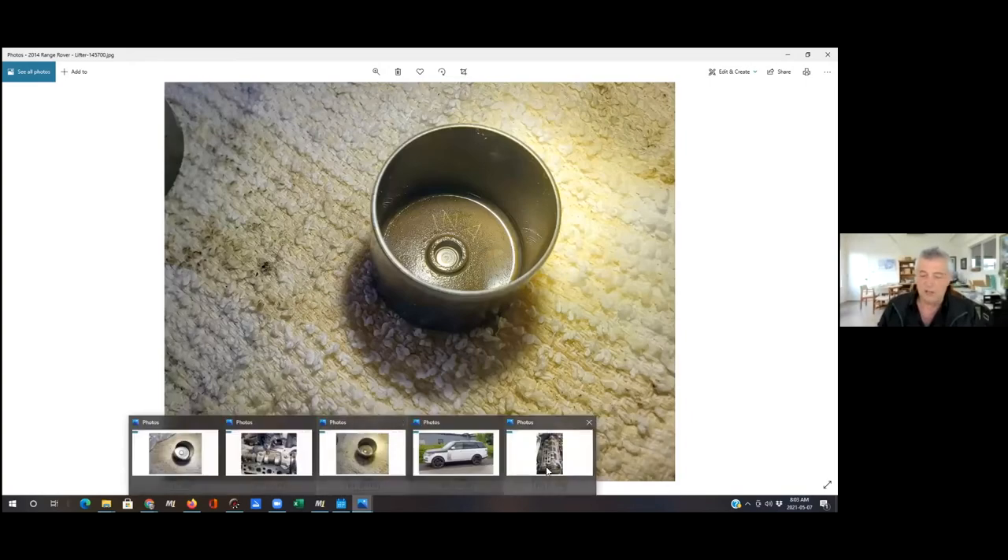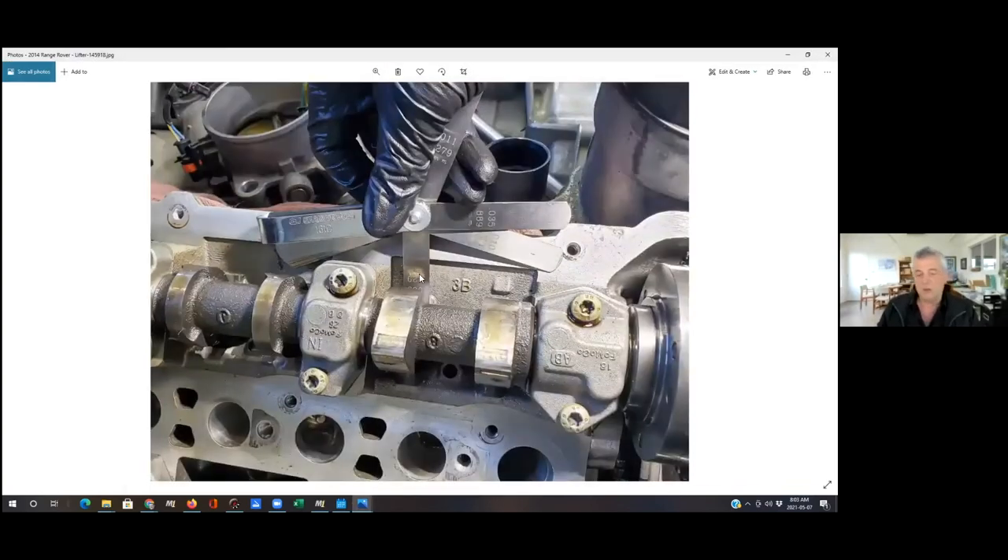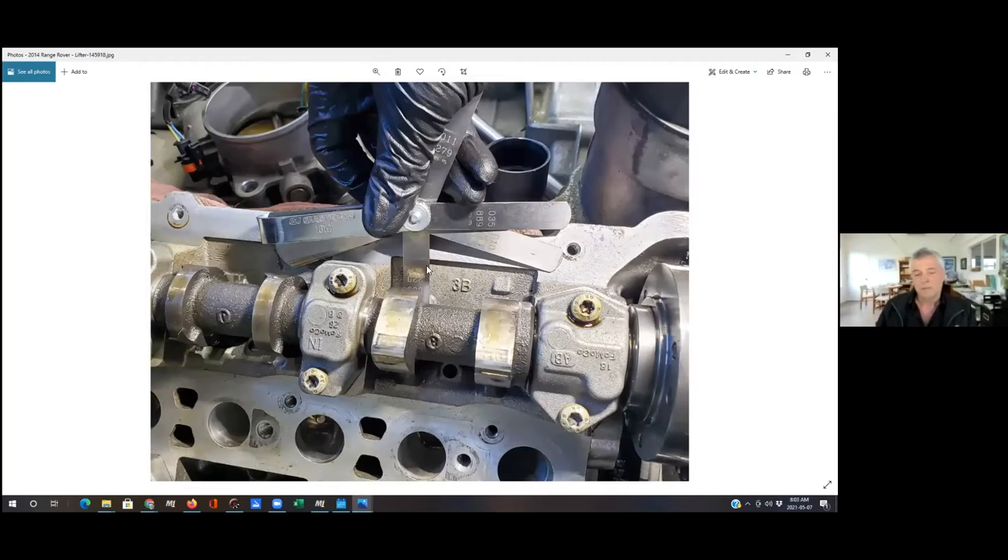We measured everything out on all the other valves. After the repair, we went through and did a full valve clearance inspection. All of the rest of them were good, so we just repaired the one — that was the only thing going on. This is the first time we've run into this issue and we've done numerous engine repairs on these vehicles, so we figured it was basically a one-off issue. All the other valves specked out perfectly well.